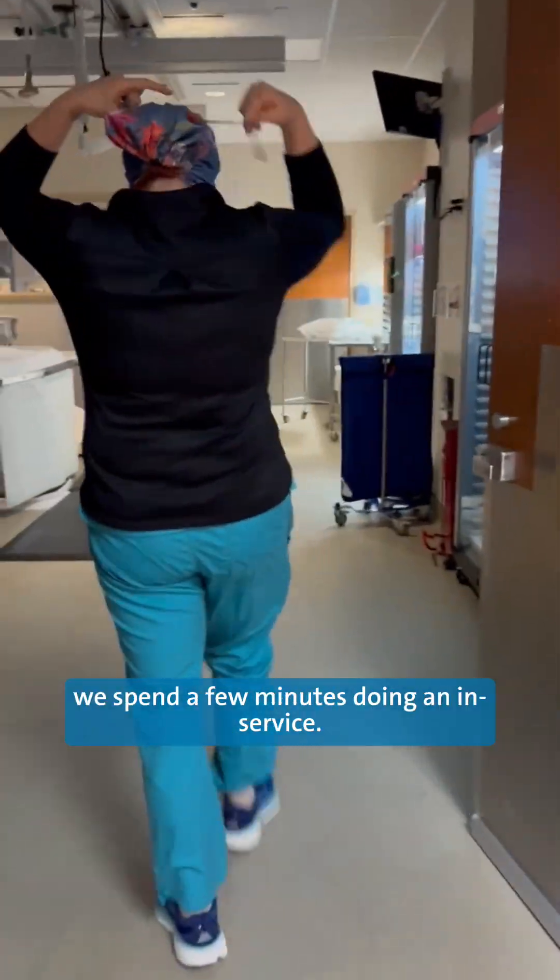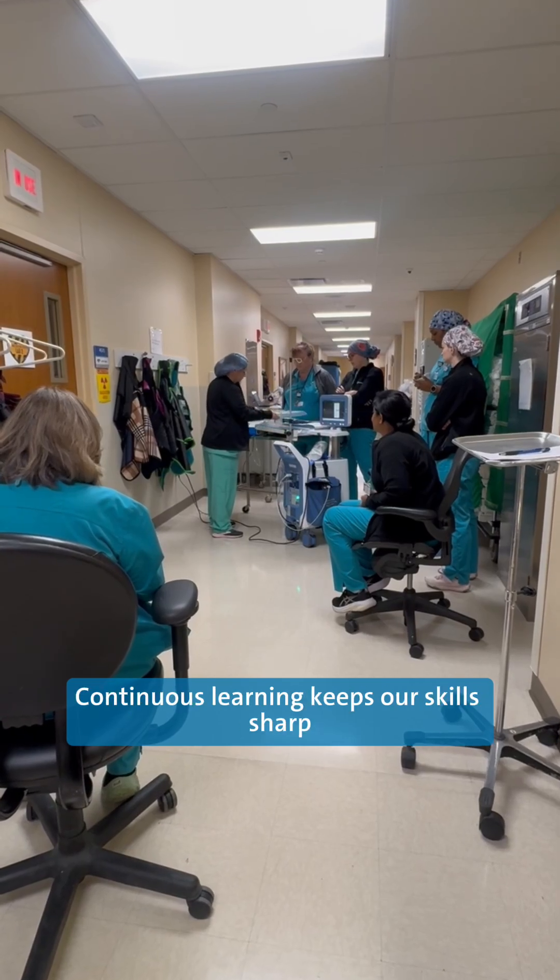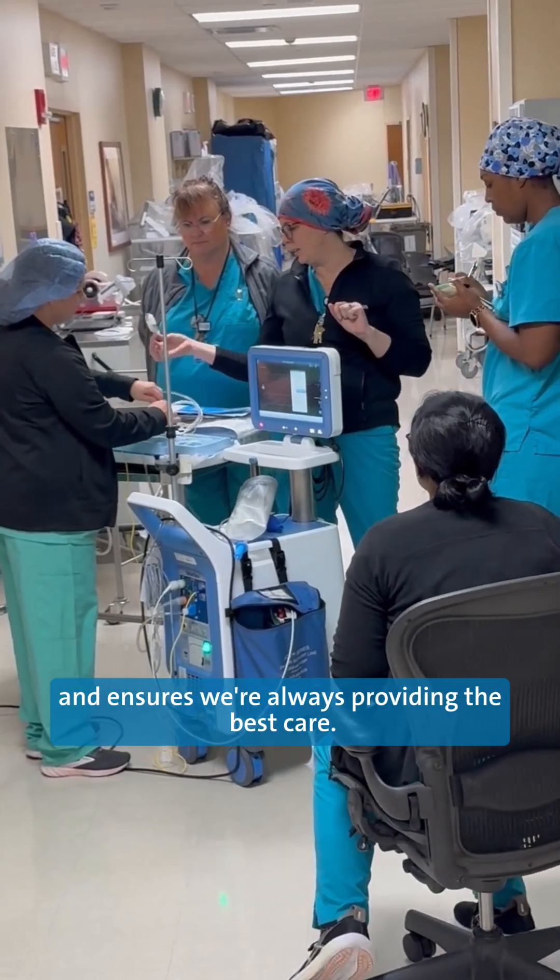Before we dive in, we spend a few minutes doing an in-service. Continuous learning keeps our skills sharp and ensures we're always providing the best care.